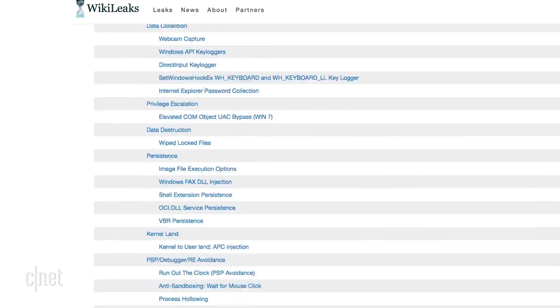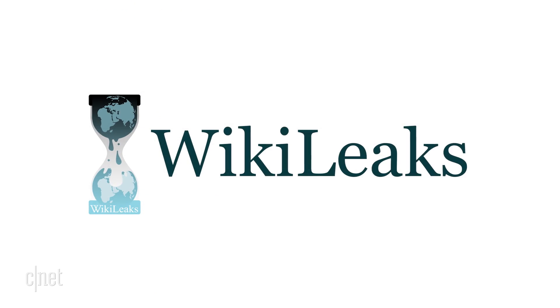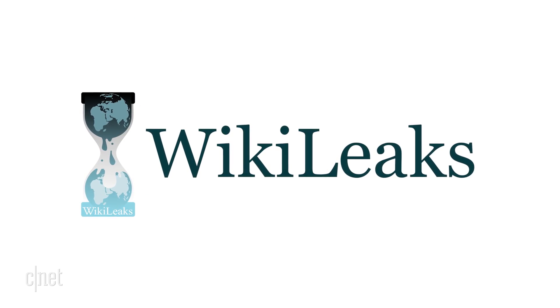It's unclear at this point which of the alleged hacking tools, if any, were deployed and where. WikiLeaks is threatening to release even more CIA documents.